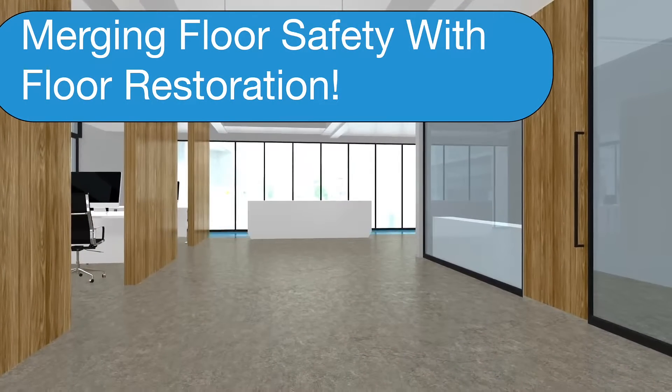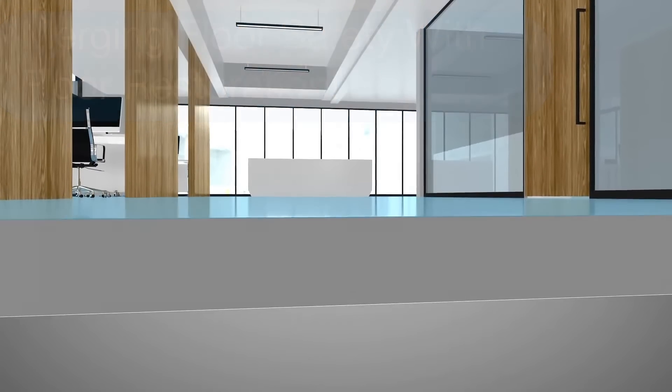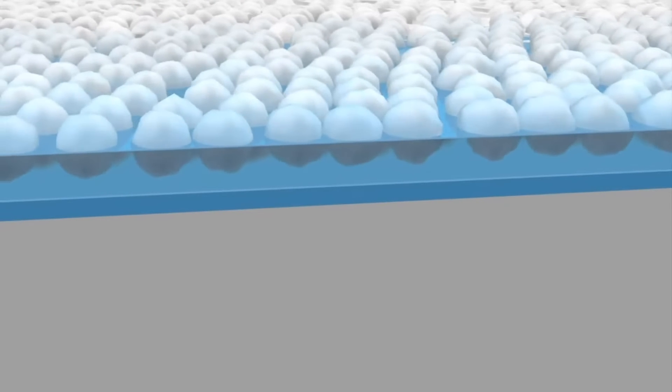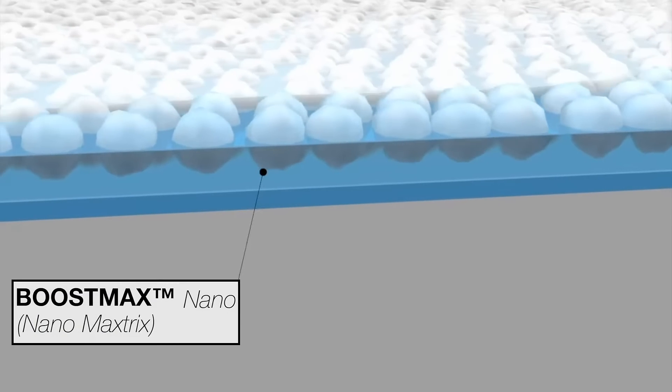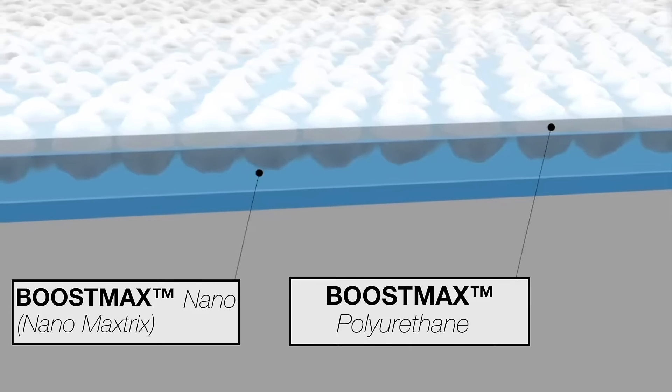This unique technology contains 12 million nanoparticles per square foot, which are suspended on the surface in a flexible coating system to boost the dynamic coefficient of friction of the floor to meet or exceed the requirements of the American National Standard ANSI A326.3.